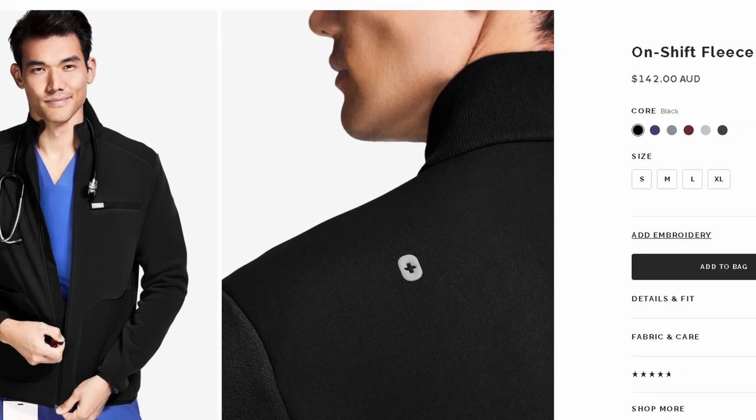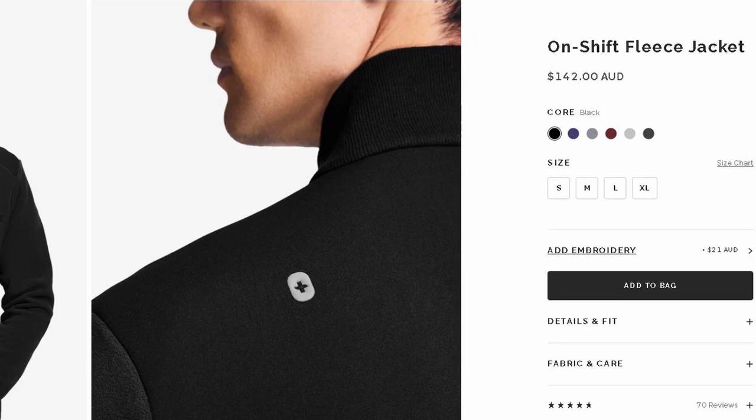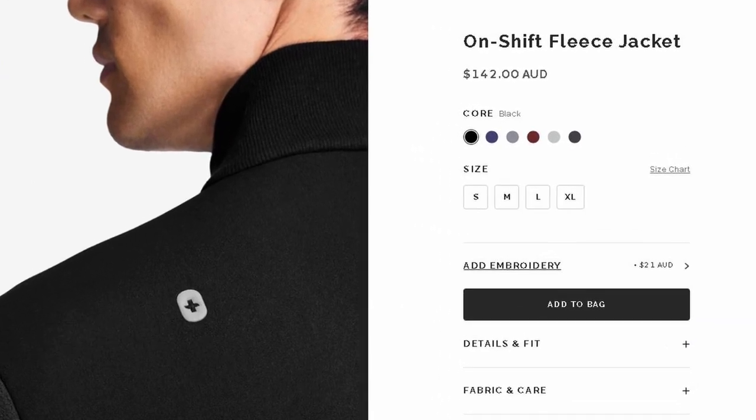Looking at the price: in Australian dollars it's $142. In terms of what jackets cost, it's not excessive but it's not cheap either. What I'd be hoping to see is this jacket living up to that price tag. If you're spending $140 on a jacket, you want it to last a long time and live up to expectations. When I looked at the features, I can see the price point they're aiming at.